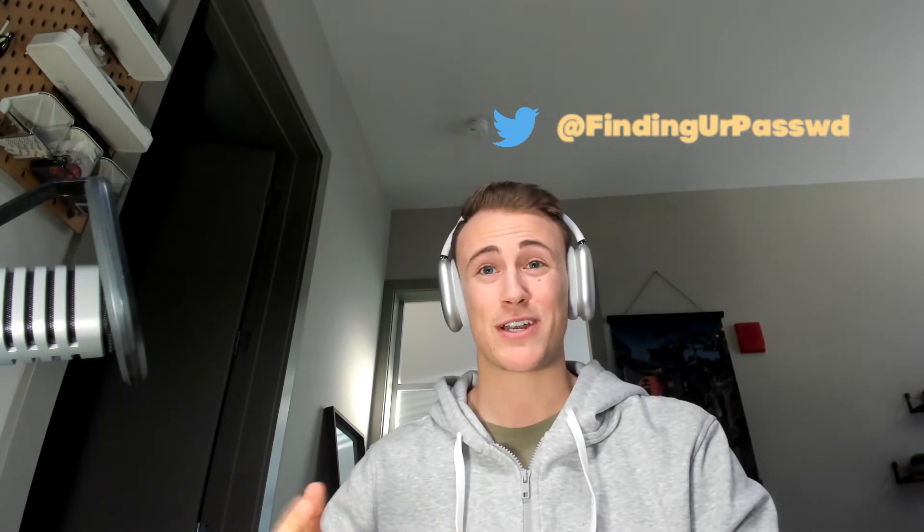Quick plug — if you're not following me on Twitter, I'll have that linked below so you can go ahead and check that out. Other than that, I wanted to jump right into this and provide some clarity, some transparency, and hopefully some answers and maybe some tips and resources that you guys can use as well to get into penetration testing.